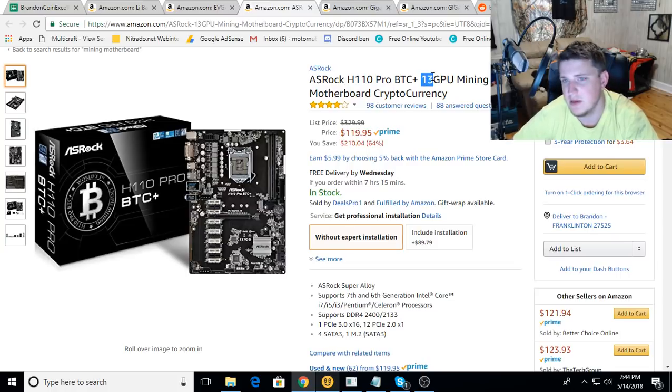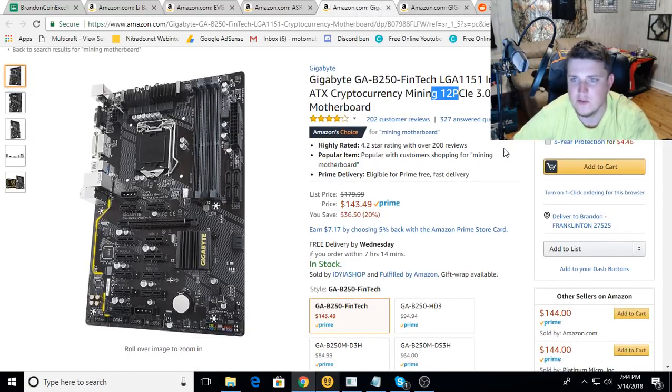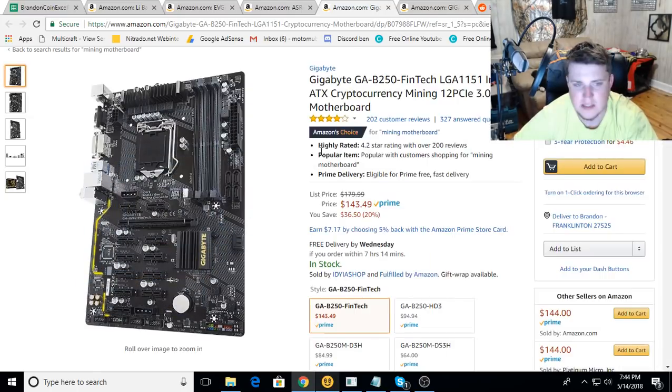Here is a 12 PCI Gigabyte board - I've always loved my Gigabyte stuff. It's $140 down from $179, so it seems to be a good deal on that one also.